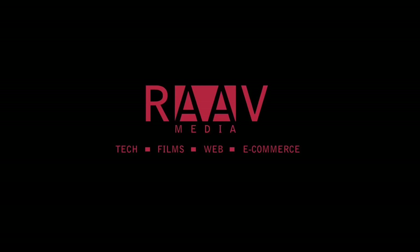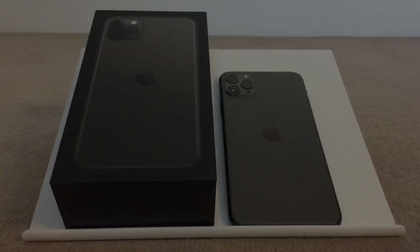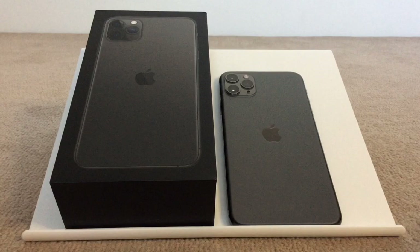Hi guys, welcome to my channel where we talk about everything from tech to films and all the fun stuff in between. I recently upgraded to an iPhone 11 Pro Max and posted an unboxing and max size review videos on my channel. If you haven't already checked them, I've posted the links below in the description so you can check them out.